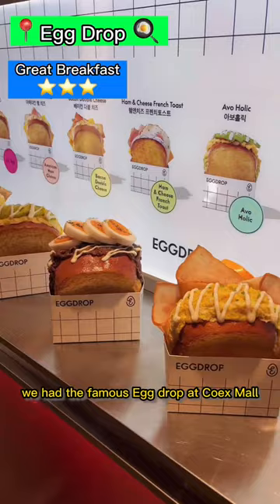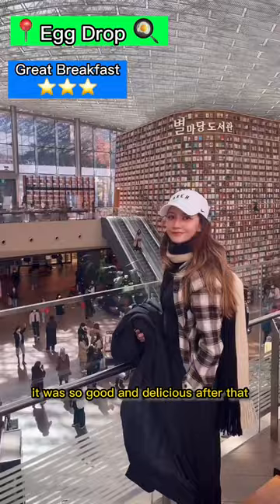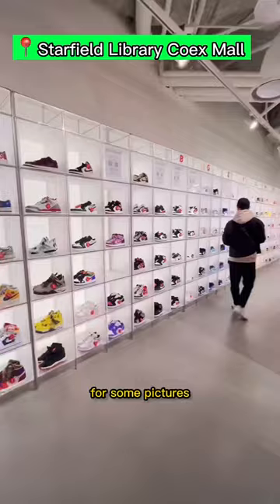We had the famous egg drop at Coex Mall. We had to see what the hype was about and it was so good and delicious. After that, we checked out the beautiful Starfield Library for some pictures as well as the Gangnam-style statue right outside the mall.